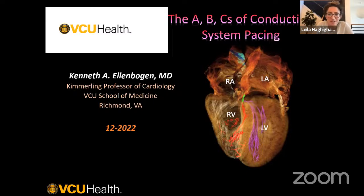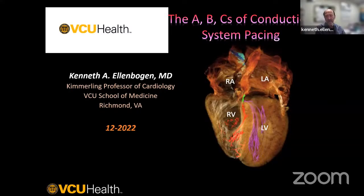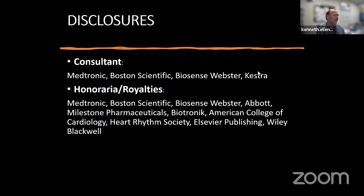Welcome Dr. Ellenbogen. If anyone has questions during the talk, please type them into the chat box or raise your hand, and we'll get to them at the end. You can also direct message me if you prefer to keep questions anonymous. Dr. Ellenbogen: Thanks very much. I'd like to talk about conduction system pacing, focusing not on the specific technical details but on why we're here and why we're talking about it.